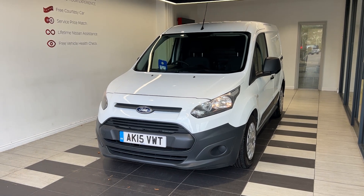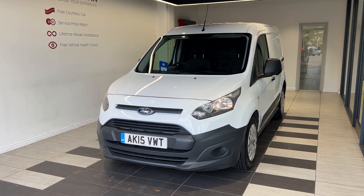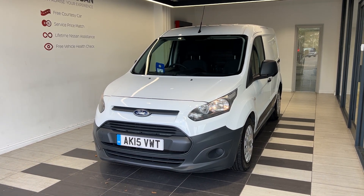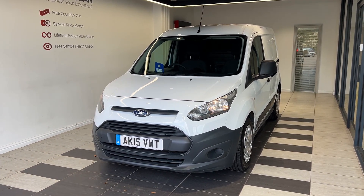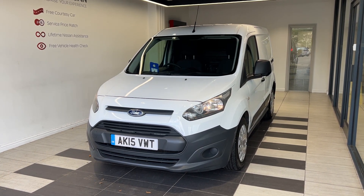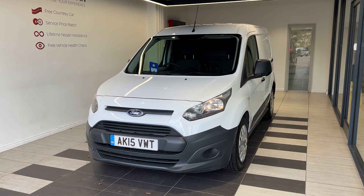Hello and welcome to Smith's Nissan in Peterborough. Here we have a 2015 Ford Transit Connect 1.6 TDCi. It's an L1 panel van, diesel manual. This vehicle comes with a 12 months warranty and breakdown assistance. Let's take a look around the vehicle.